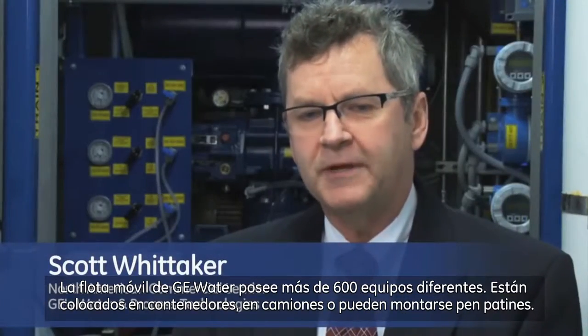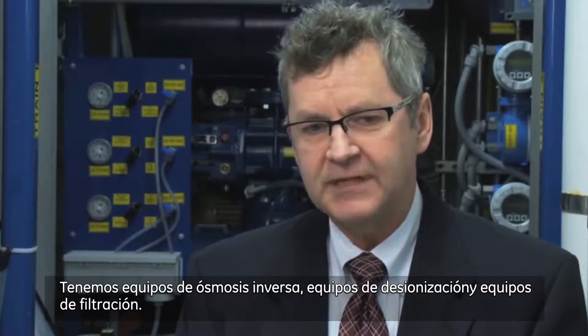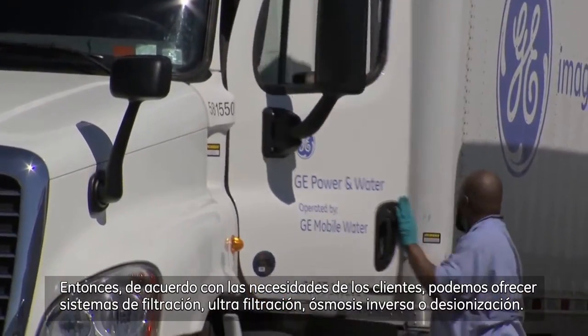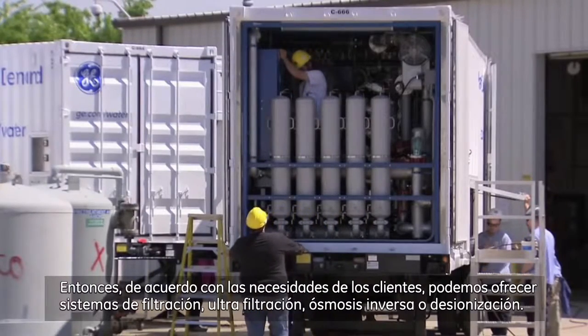GE Water's Mobile Fleet has over 600 different pieces of equipment. They're in containers, they're in trucks, or they can be skid mounted. We have RO equipment, we have DI equipment, we have filtration equipment. So depending on the water and the customer's needs, we can supply filtration, ultra-filtration, reverse osmosis, or deionization systems.